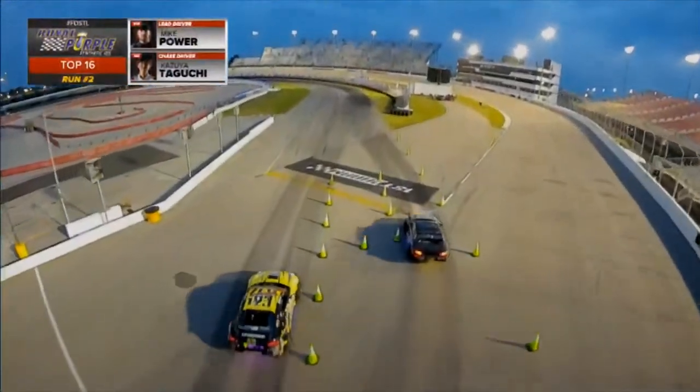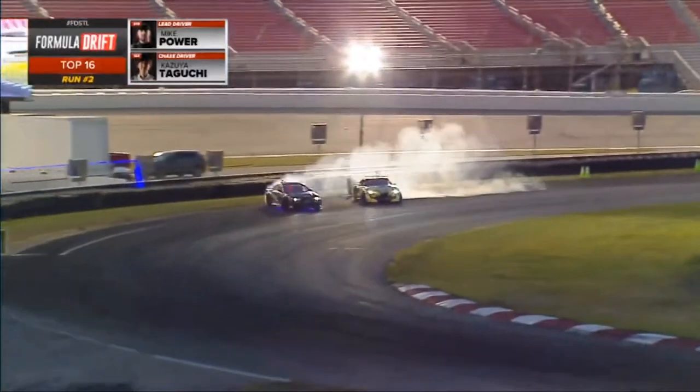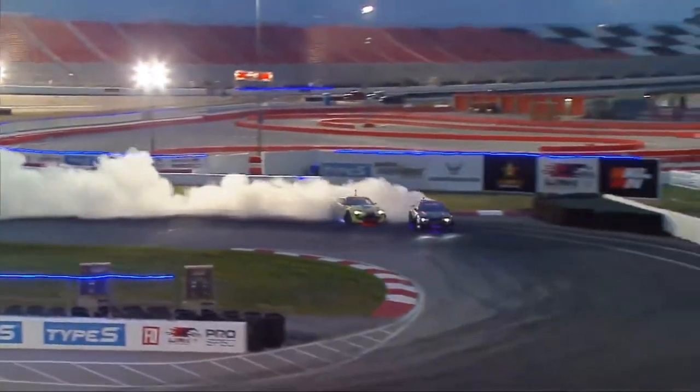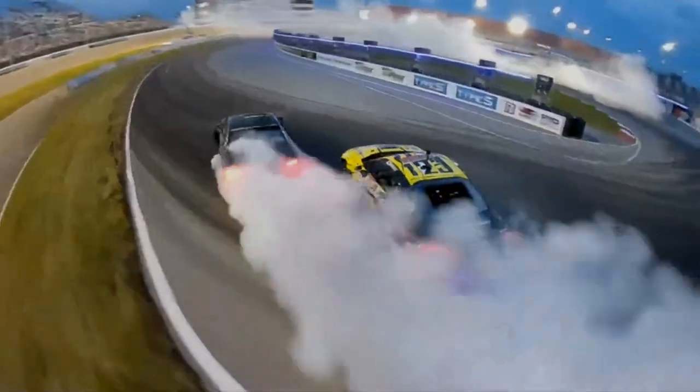Taguchi putting that GT Radial time to it, pacing himself to make sure. Kazuyo does a really good job — look at that, tip to tail initiates. Could have been a little closer there, but now coming into that second outside zone. Kazuyo Taguchi ducks through that smoke. Good job out front by Mike Power.